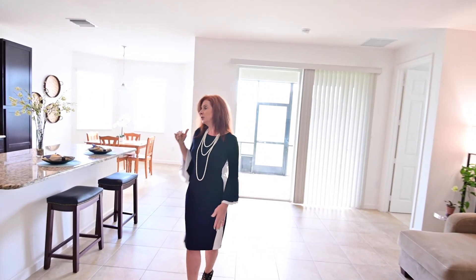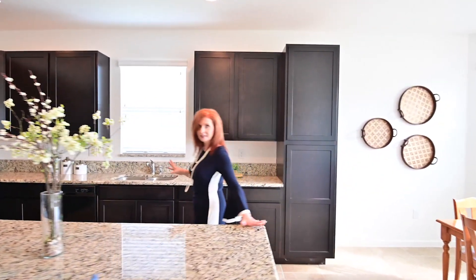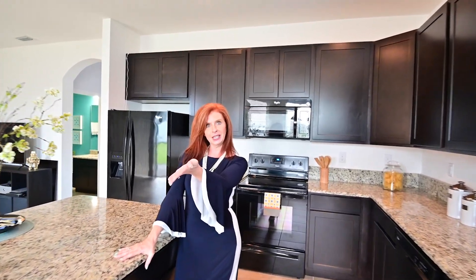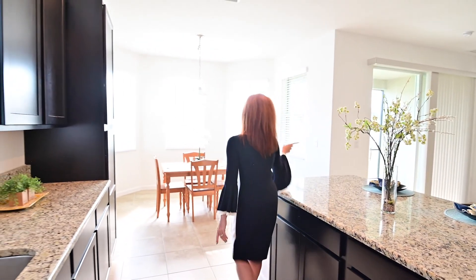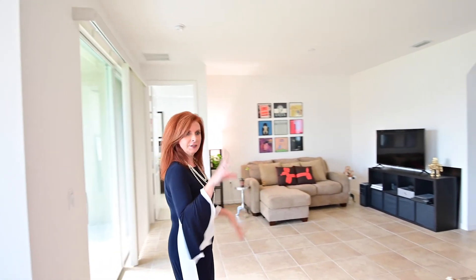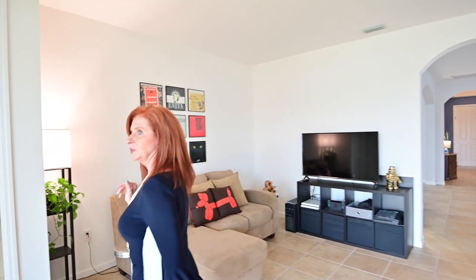Now we move into the kitchen. It's got a great-sized island over here, all black Whirlpool appliances, tons of cabinet space, and you also have a nice little eating area over here for your coffee and cereal in the morning. Nice lighting in here, and it opens into the family room, so if you're watching the kids while they're doing homework or watching TV and you're cooking, everyone can see what's going on in these rooms.